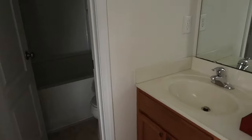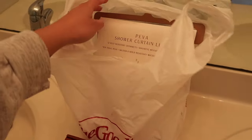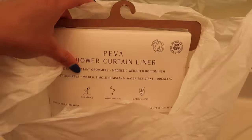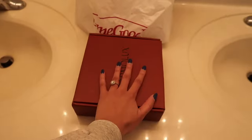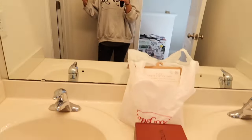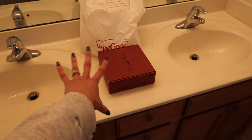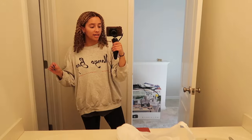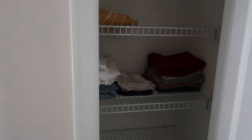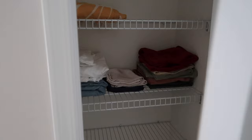This is the guest bathroom. We bought a shower curtain for it but there are no towel holder rings and no shower curtain rod yet, so that stuff is just sitting there — we still need to install those. And this is just a laundry linen closet — I have a couple things in here but that's literally it.